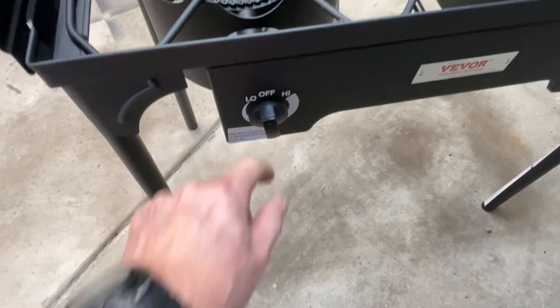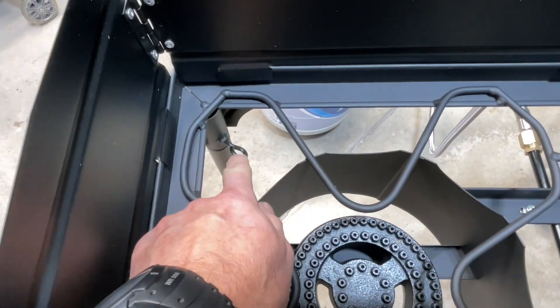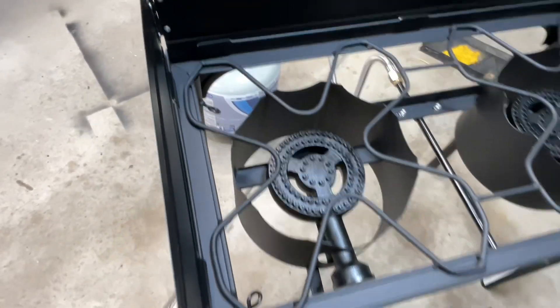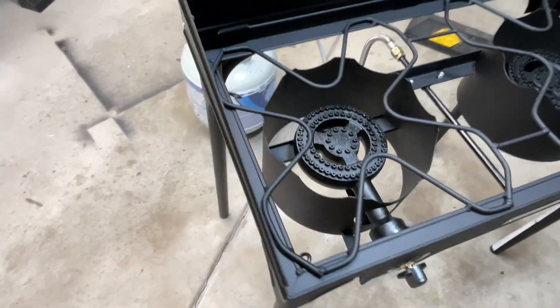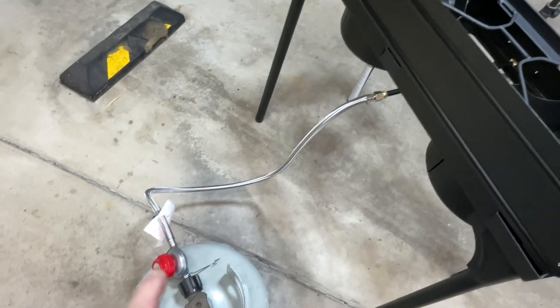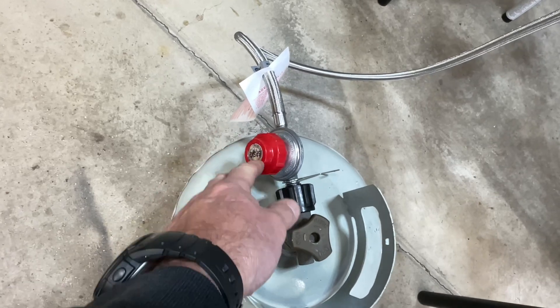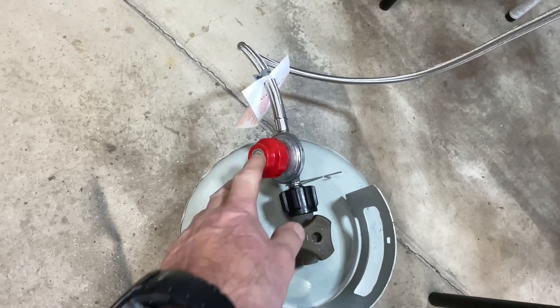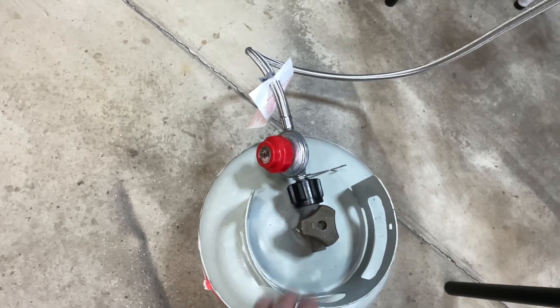You've got your adjustments right here. For the legs, you just unscrew those, the legs pull out, and you're good to go. The windscreen just fits in just like that — let me take it off and show you. And there's the braided hose, nice and long, that comes with it.